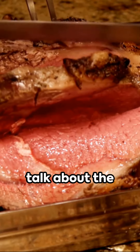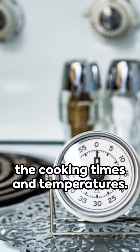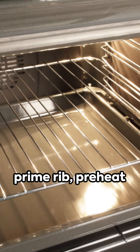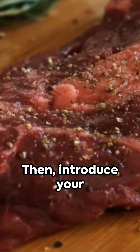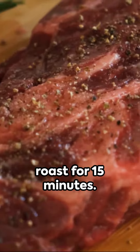Following on from our last segment, let's talk about the science behind a perfect prime rib — the cooking times and temperatures. For a medium rare prime rib, preheat your oven to the sizzling heat of 450 degrees Fahrenheit, then introduce your prime rib and let it roast for 15 minutes.